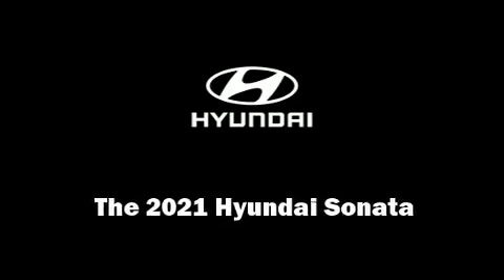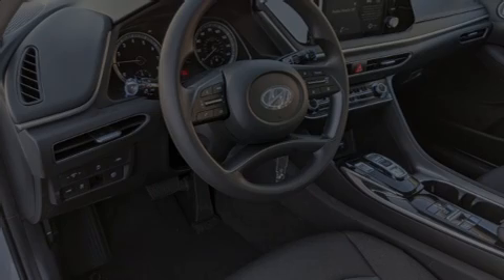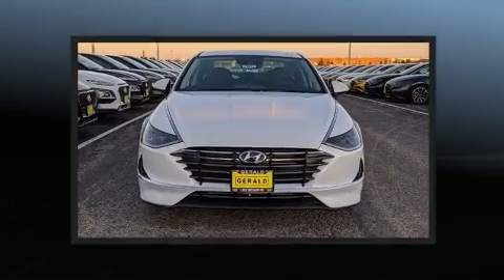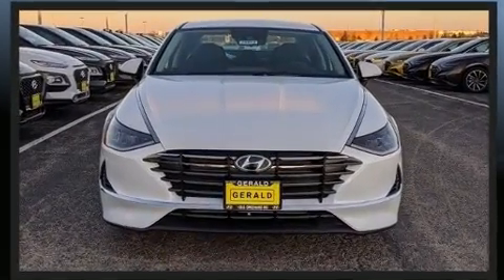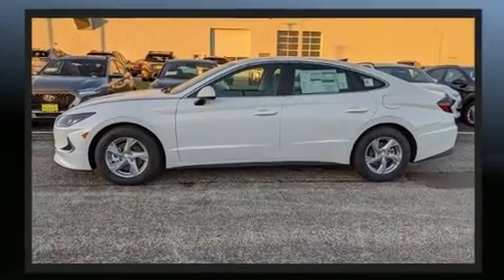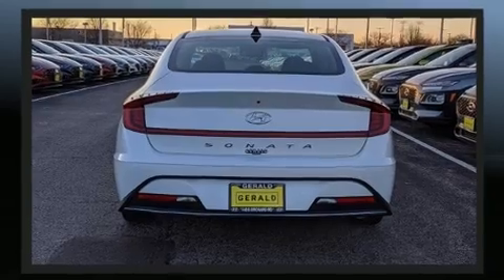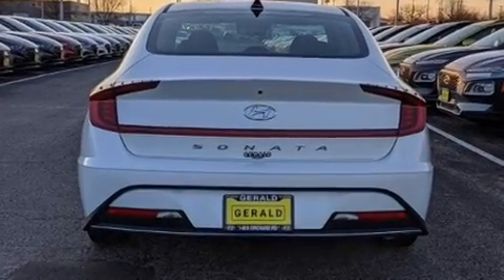Discerning drivers will appreciate the 2021 Hyundai Sonata. This four-door, five-passenger sedan provides a satisfying ride for all passengers. Smooth gear shifts are achieved thanks to the 2.5-liter four-cylinder engine, and for added security, dynamic stability control supplements the drivetrain.